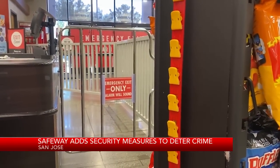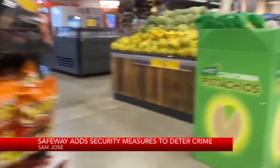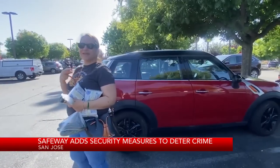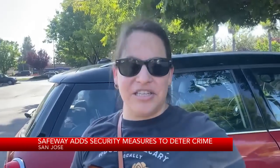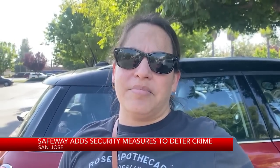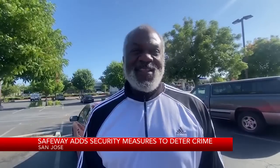A longer barrier is also in place to guide customers towards the exit. Long-time shopper Sandra Benavidez noticed the changes almost two weeks ago. She says it's definitely an adjustment seeing the new security precautions, but she shops at the store often and has seen many times people shoplifting here — all the time.